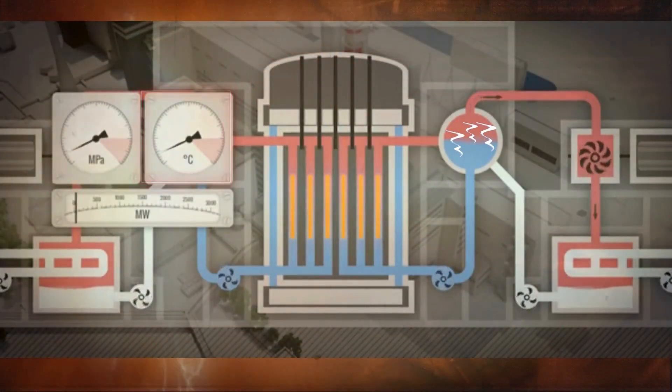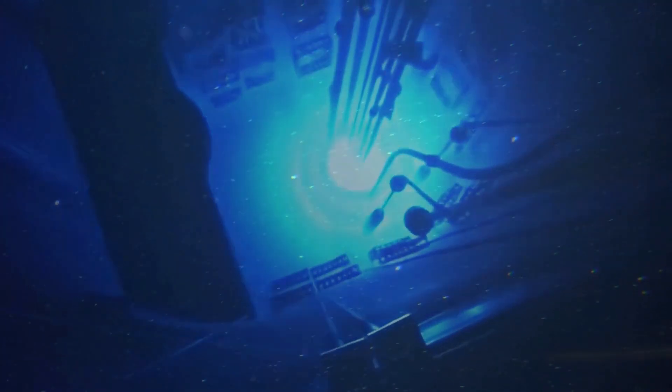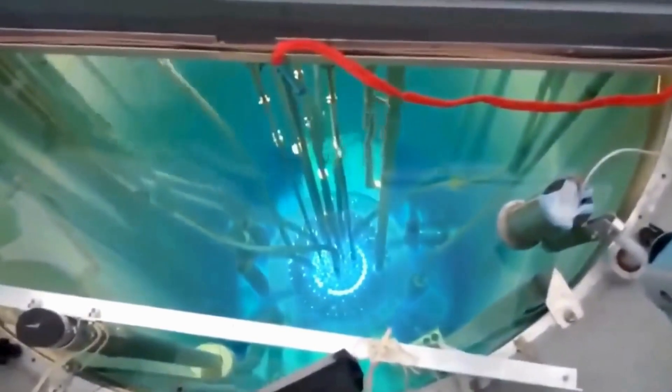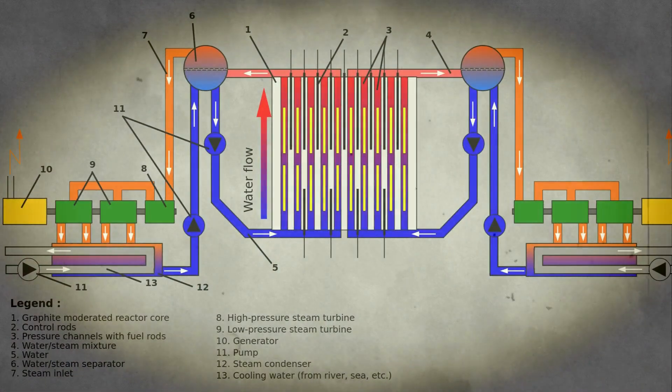To prevent overheating, it was crucial to keep the reactor cool. Water lines were used for this purpose, circulating water within the reactors with the assistance of pumps, similar to how a car engine is kept cool using a coolant. In Chernobyl, the reactors had a significant design flaw that was unknown to anyone. Unlike a car where water circulation stops when the engine is turned off, in nuclear reactors the rotation of water should never stop — not even for a second — even if the nuclear reaction halts. This is because even after the reaction stops, it continues to generate heat for some time. Therefore, it was essential for the water pumps to run continuously without any interruption.